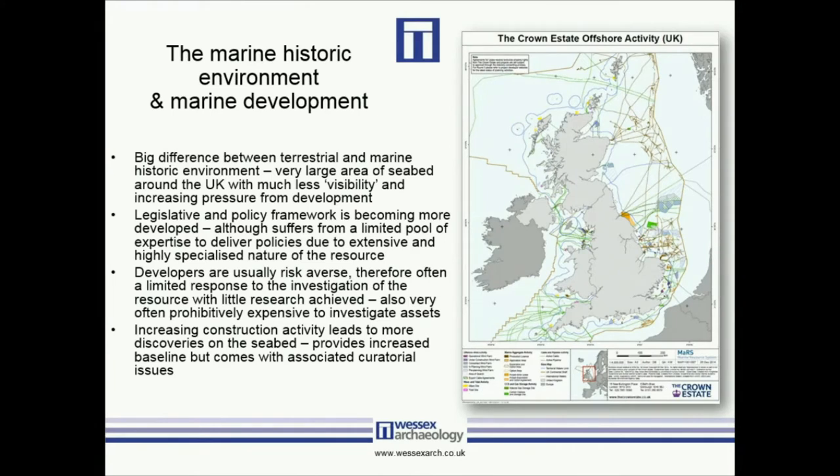This also means there is an extremely large area of seabed which is less visible — we can't see things quite as well as we can on land — and this has come under increasing pressure from development. The legislative and policy framework is becoming more developed, certainly since the introduction of the various acts five or six years ago for the UK and Scotland. One issue is that this suffers from a limited pool of expertise to deliver policies across this highly extensive resource. Developers are usually risk averse — they want to avoid and leave well alone — which means we often don't have the opportunity to understand the resource and we miss out on those research opportunities.